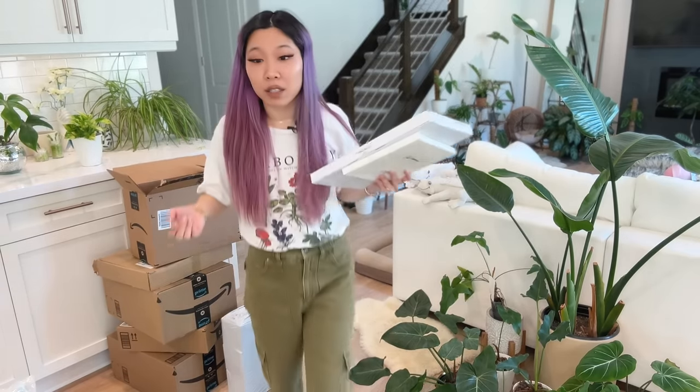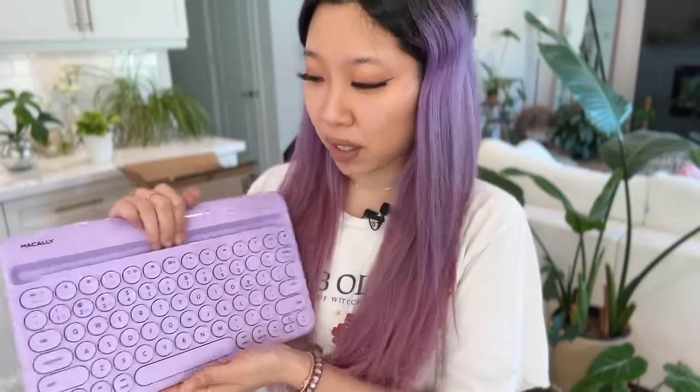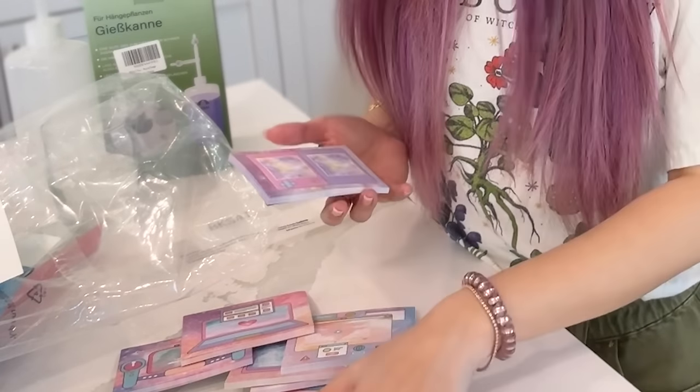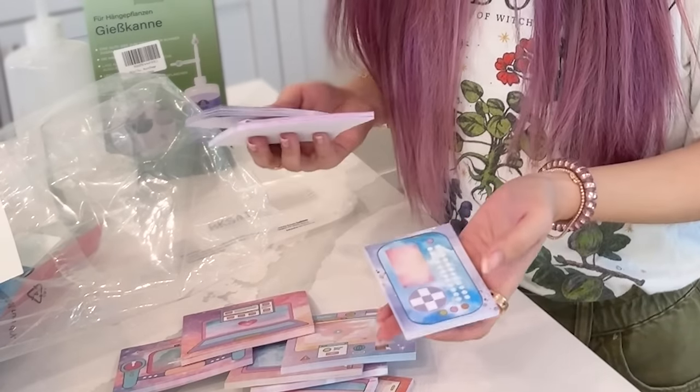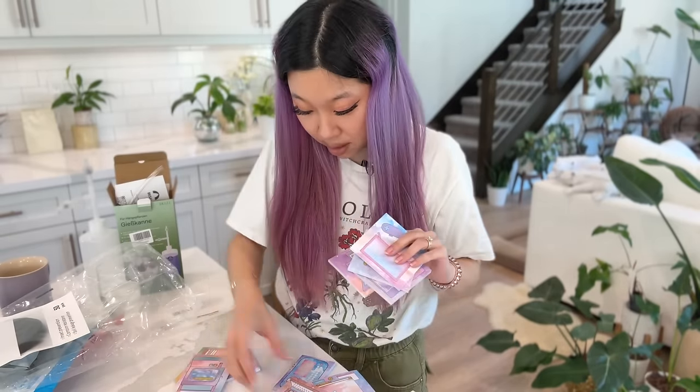The only non-plant stuff in my order is a little Bluetooth keyboard for my iPad, because I've been doing a lot more work on my iPad. It had good reviews on Amazon — I've been eyeing it for a while. I've also been on a stationery ordering kick recently. This is my latest sticky note order — it was only about six bucks and comes with like twelve different little sticky note pads.